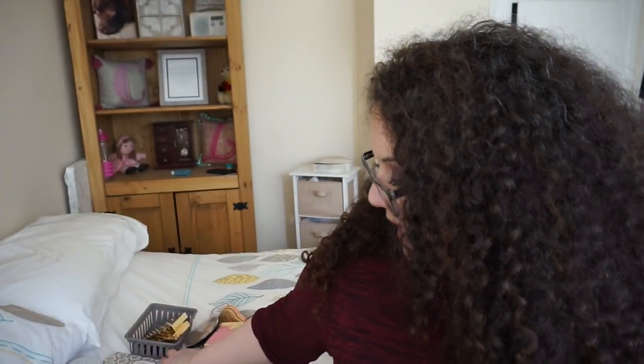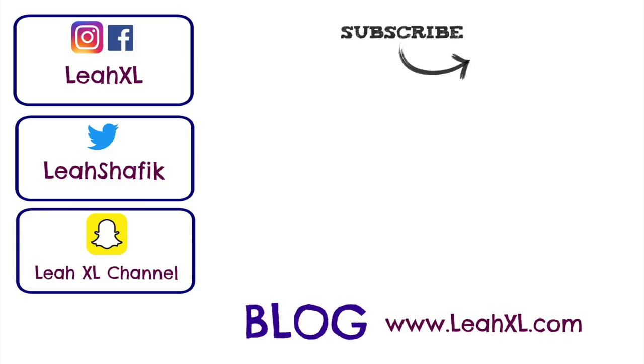And that's all my budget-friendly highlighters! Join me in the next part of the video for my high-end ones — I have so many, I didn't realize. Thank you so much for joining me and I'll see you in the next video. Bye guys!